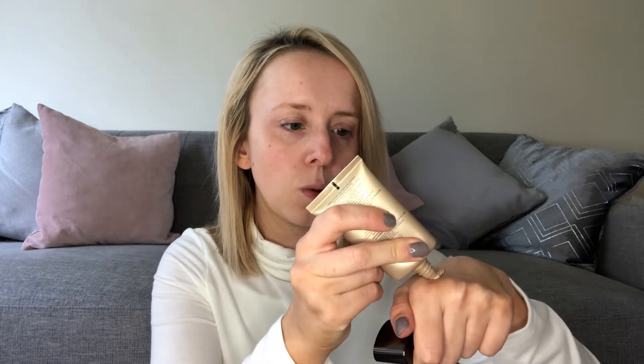On the website they recommend using the Hourglass foundation brush or fingertips. I'm going to try half with my fingertips and half with a beauty blending sponge. I've loved the Hourglass stick foundation, so I'm very excited to try this. It comes in a plastic squeezy tube rather than a pump, which I think is quite good for traveling since it won't break.